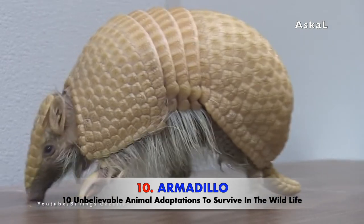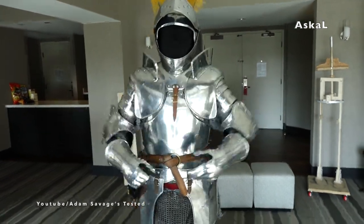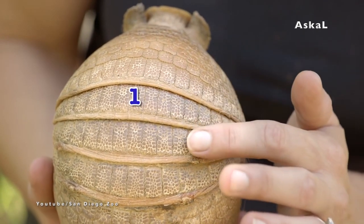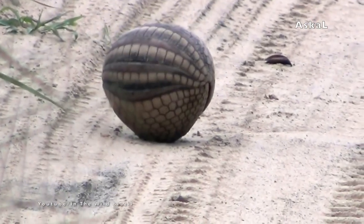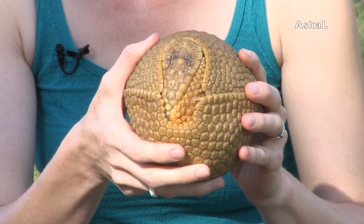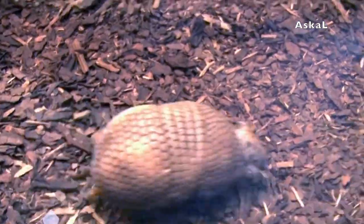Number 10: Armadillo. The name armadillo comes from the Spanish word meaning 'little armored one,' referring to the bony, armor-like plates covering their entire body from head to back and down to their legs and tails. There are approximately 20 species of armadillo, and the three-banded armadillo is the only species capable of rolling up into a ball and encasing itself inside its shell as a method of self-defense. The shell consists of a combination of bone and tough tissue coating called a carapace. Many predators try to feed on armadillos, but even big cats find it hard to bite and penetrate this armor.